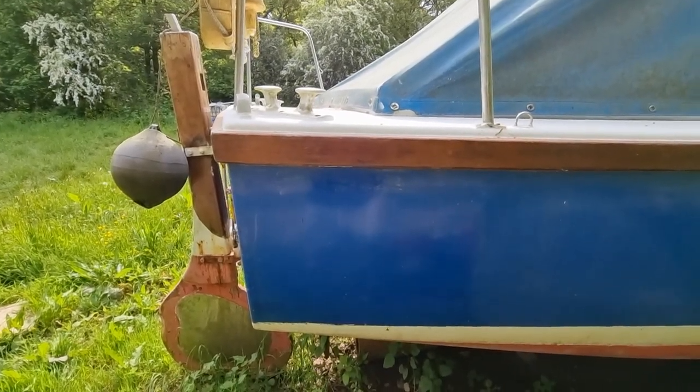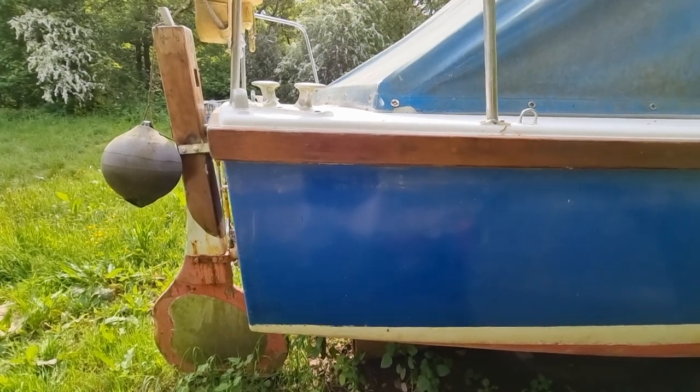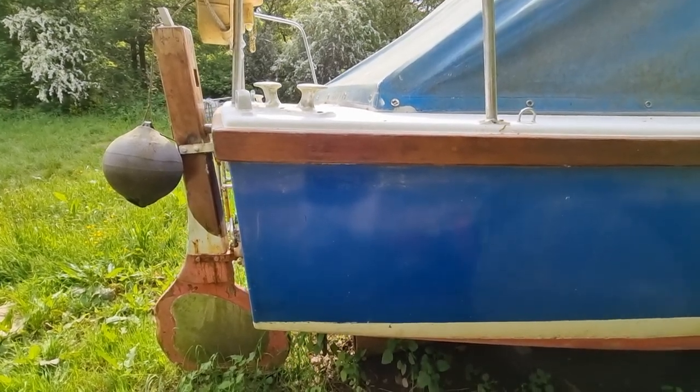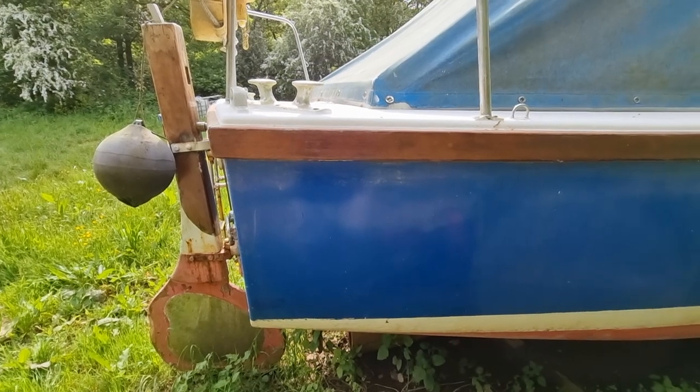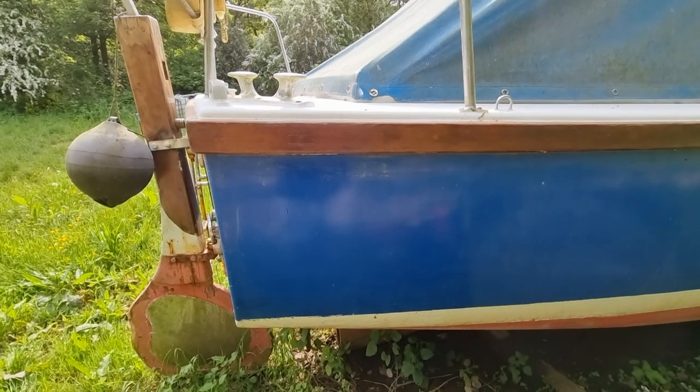Hi everybody, this is Jason from Boatshield Plymouth. Today we're taking a look at this Colvick Northerner that we have listed here in the Plymouth area. I'm just going to do a short video walking around the exterior of this vessel, taking in her underwater profile as well.